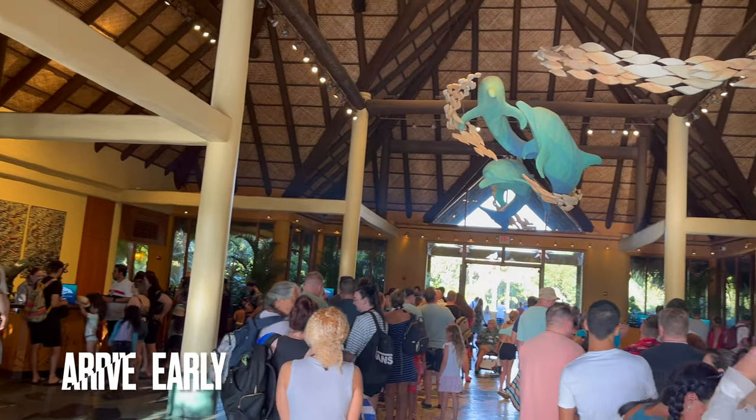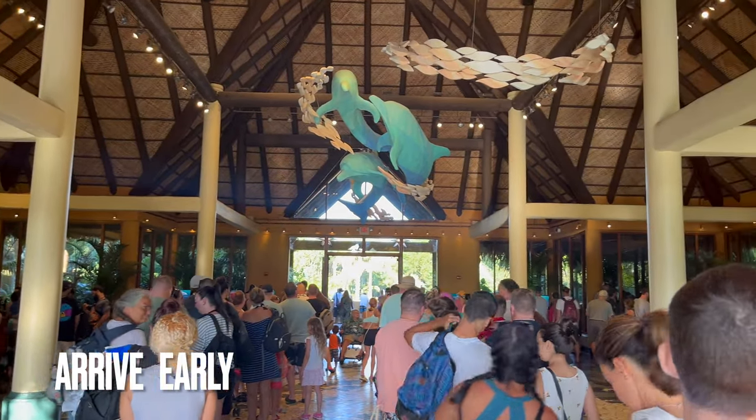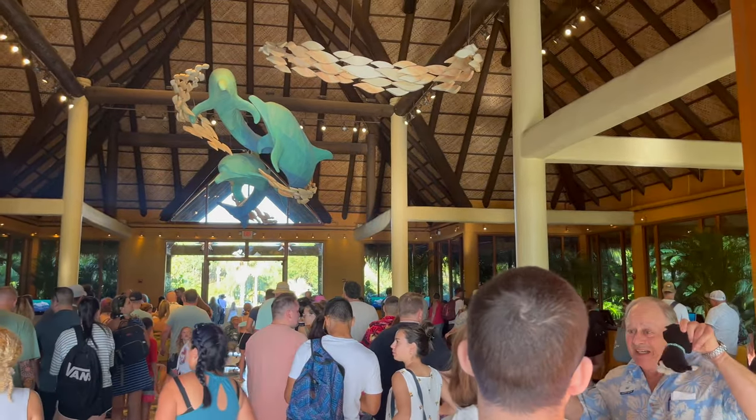I will recommend that you guys get here very early if you want a good dolphin swim time. If you got a regular ticket, don't worry. But if you have a dolphin swim, get here as early as possible because you'll have first access to whatever times you want. Most people want to get afternoons — they don't want to do early morning because the water is colder. Anyway, if you're ready, let's go have some fun.